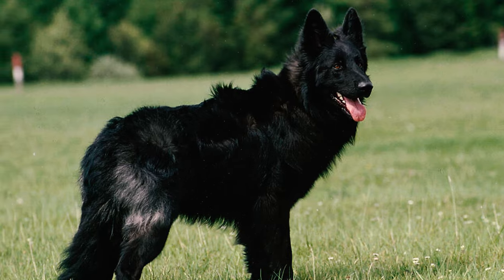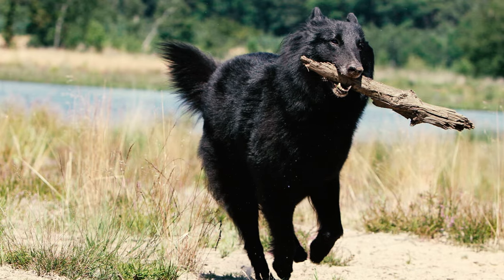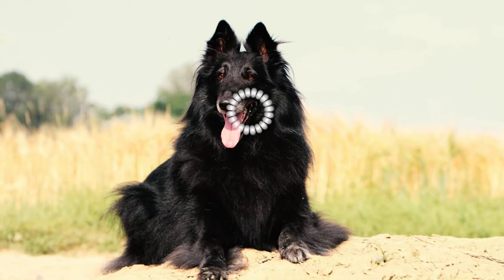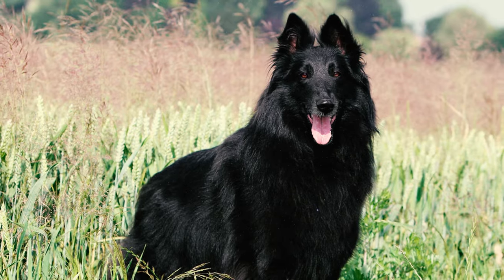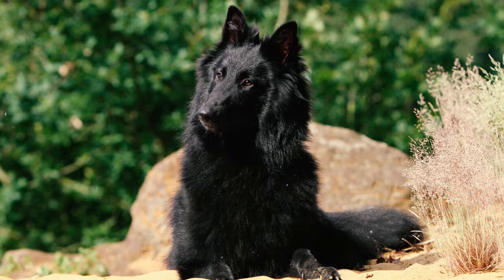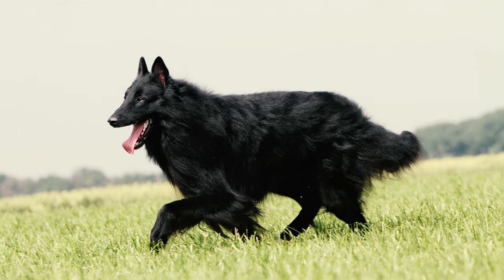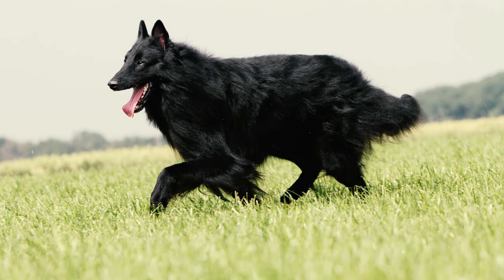Belgian Groenendaels are widely acknowledged for their elegant and majestic appearance, particularly for their lush dual-layer coat that usually comes in solid black or black with distinct and noticeable white markings. A distinguishing trait of this dog is its elaborate feathering — notably the long and abundant hair forming a collaret around its neck, a fringe of long hair on its forearms, and a lot of hair on its hindquarters and tail.